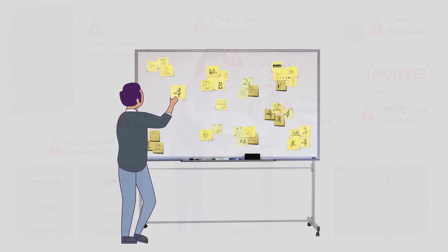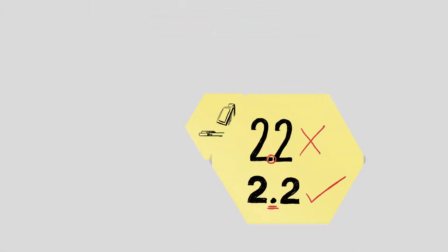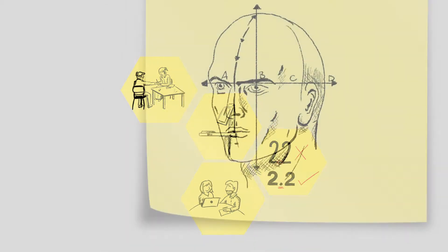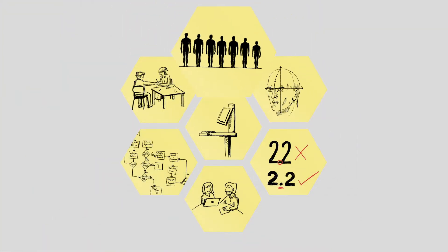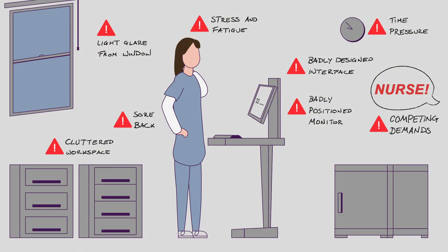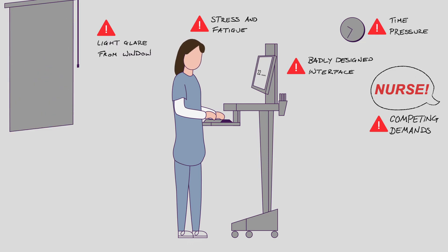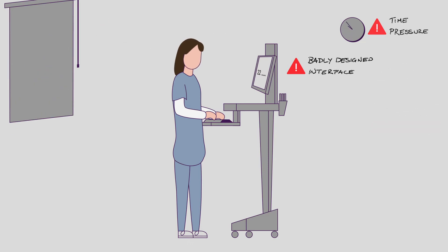We use Human Factors to think about systems. By applying Human Factors methods and putting people at the centre, we get a better understanding of all the things that affect them. Human Factors allows us to focus on the root cause, but also to see how changes we make to solve a problem in one area might affect other areas too.